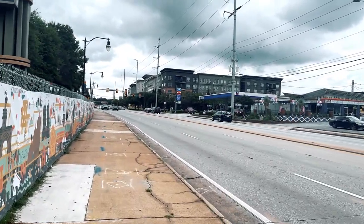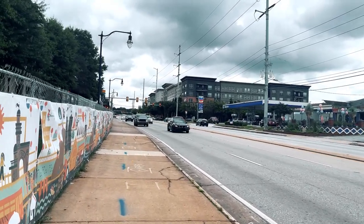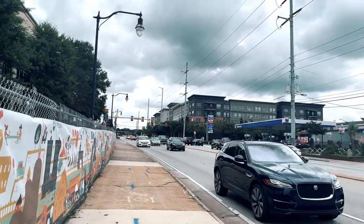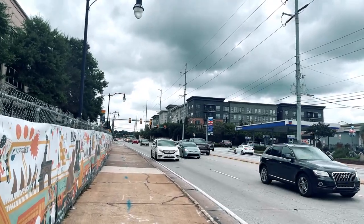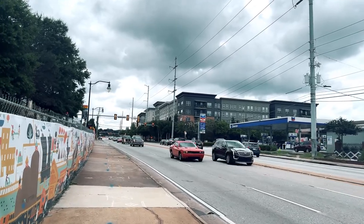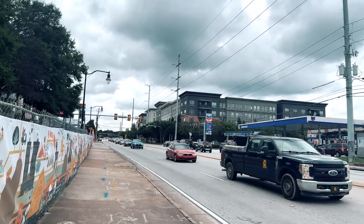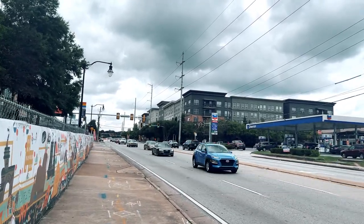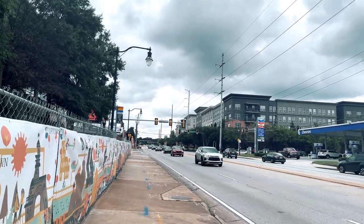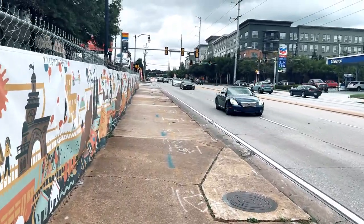In this direction, if you keep going that way — next video, guys, I'll have my directional bearings properly in check so I can say north, south, east, or west. But I believe it's heading west on Lindbergh. Atlanta is north to south, so downtown Atlanta is west of where we are now.